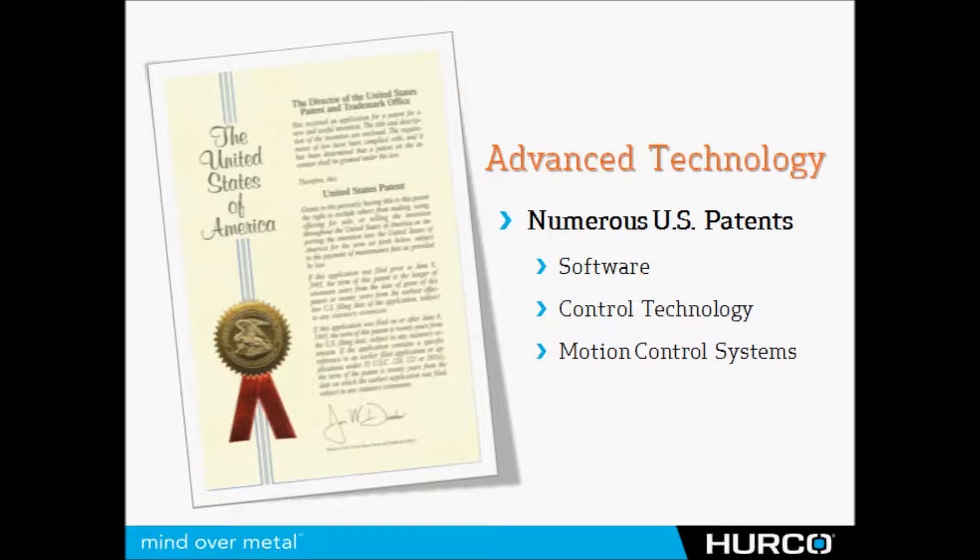Since 1968 when this company was founded, we've prided ourselves in trying to create advanced technology, not only within our software and the control, but also in areas of the machine tool like motion control. Today there's not much technology or much innovation that can be brought about in the machine tool itself.